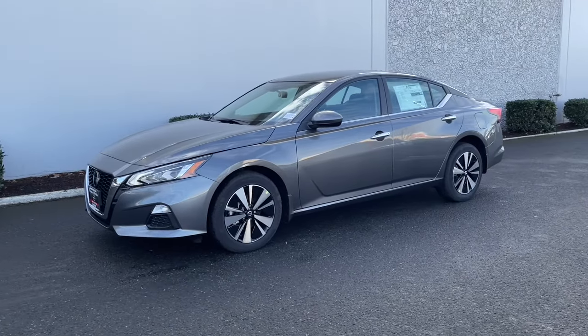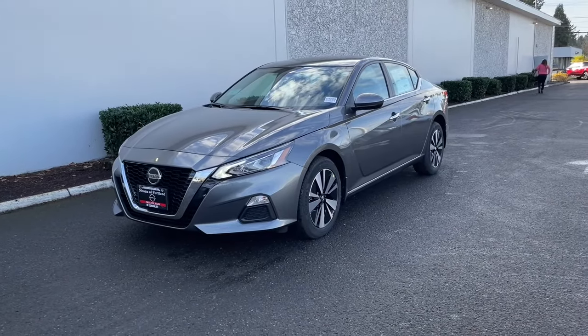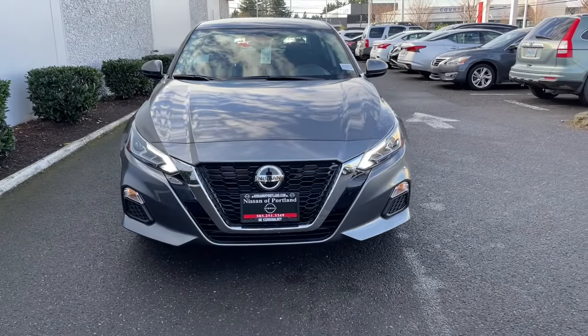You just found the 2021 Nissan Altima. Here's a stylish, family-friendly Nissan Altima, the midsize sedan with available all-wheel drive and standard driver-assist safety features.